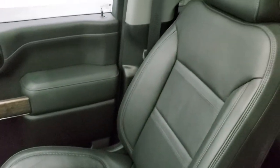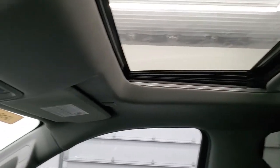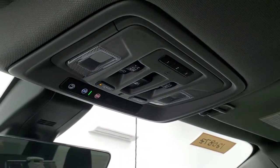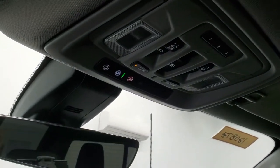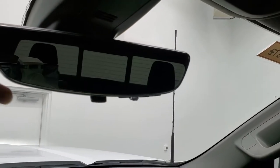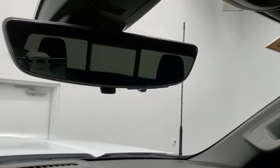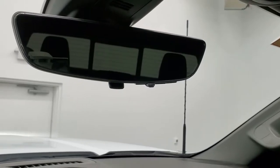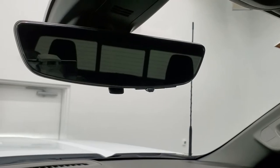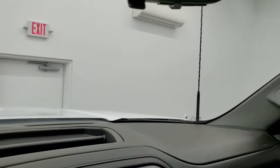Passenger side floor mat and seat are in excellent condition. This one does have the power sunroof. Headliner is very nice. Home Link buttons for your garage door security and lighting systems, OnStar capabilities, and this one has the rear view mirror camera — it's actually a live video feed camera looking back behind the truck, which is pretty cool.